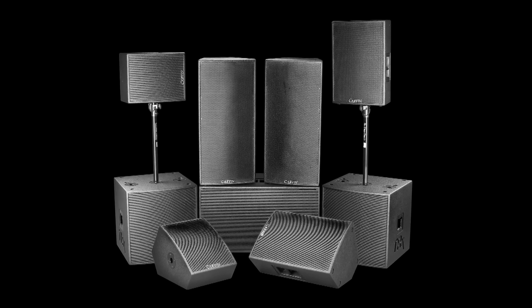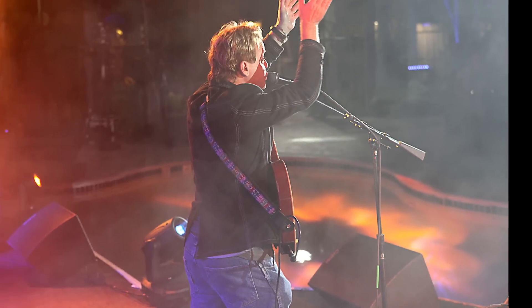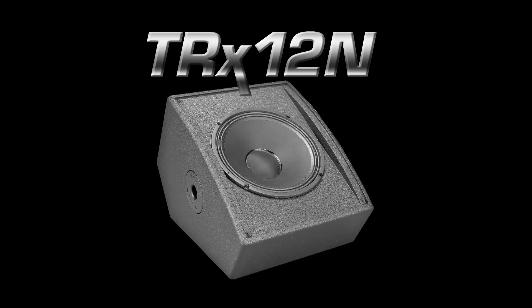Transport, setup, and suspension are all supported by these hardware features. These high performance systems are designed for today's pro audio applications and are protected by a 5-year warranty. The TRX 12N is a 12-inch two-way monitor featuring a high-end coaxial driver with an impressive 1200-watt peak power capacity.